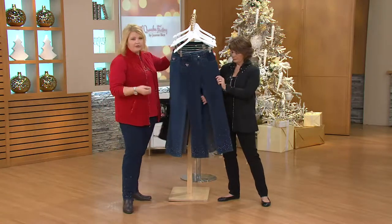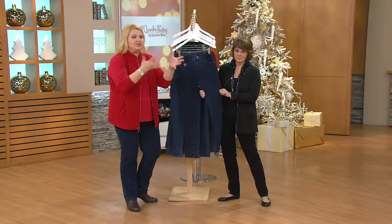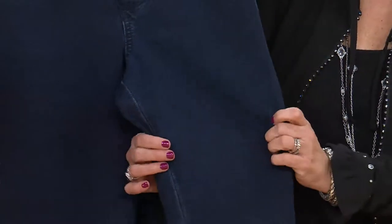She discovered this fabric and brought it to QVC four years ago. And you ladies voted and said, 'I can wear jeans again, just like Jean Bice. Thank you, Jean. Please bring us more colors, please bring us more silhouettes, please bring us more designs.'